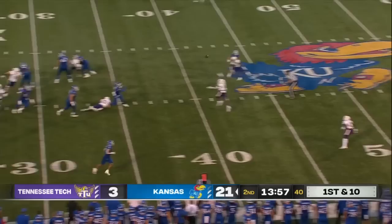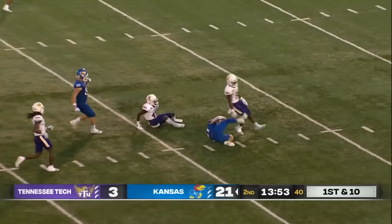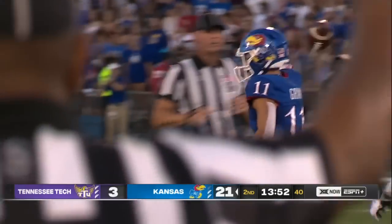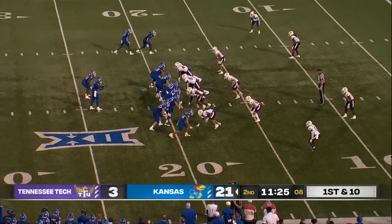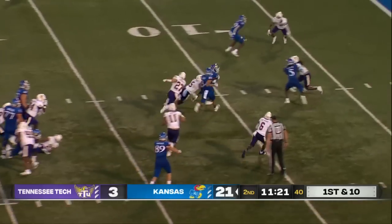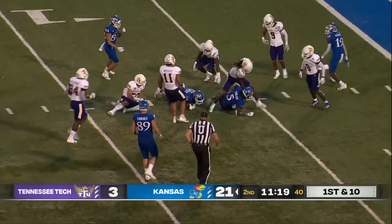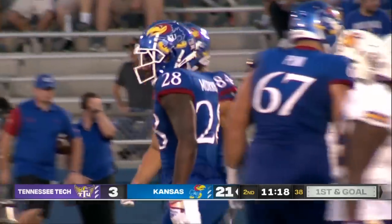Daniels with a clean pocket, stepping up, ears it over the middle — it's Grimm again down to the 35-yard line. Savion Morrison lined up in the backfield for the first time for Kansas. He gets the football, shakes one, has the first down, and gets ripped down just outside the five-yard line by Josh Relaford.